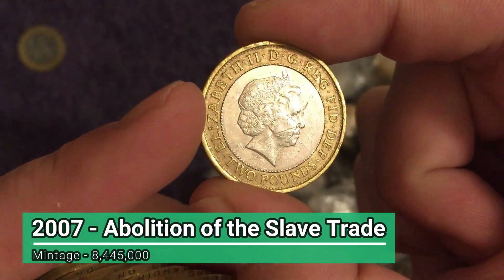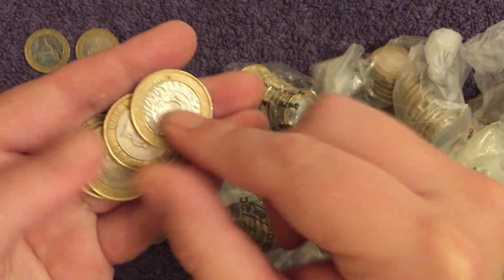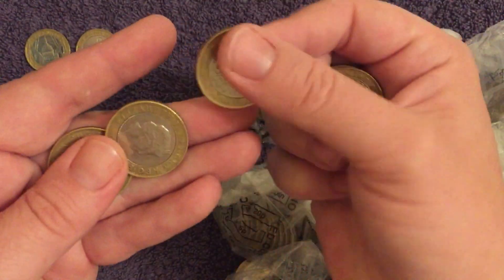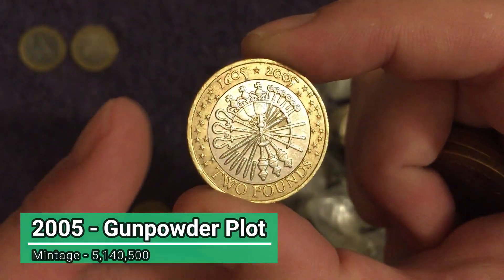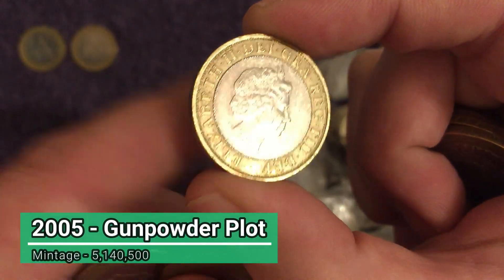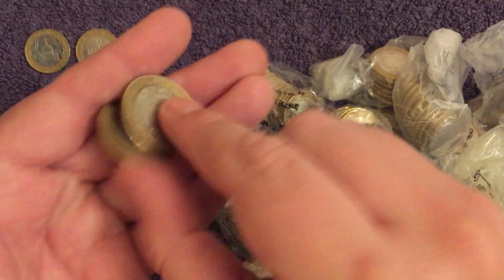We do have some — there's the Gunpowder Plot. Again, it's a pretty common one, but at least we're finding a few bits.